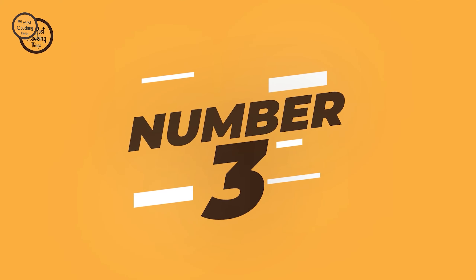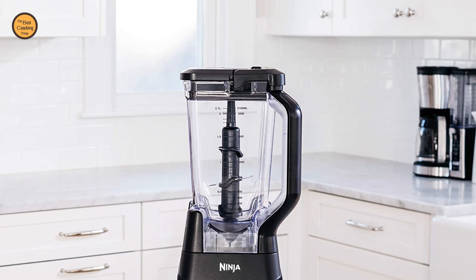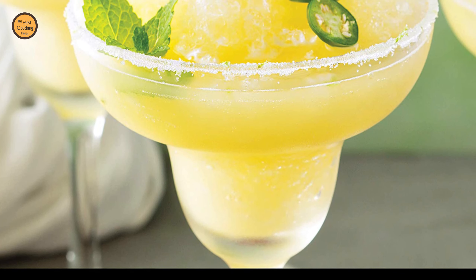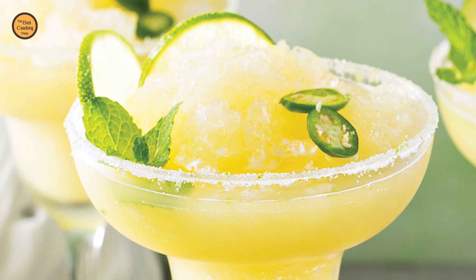Number 3: Ninja BN701 Professional Plus Blender. The Ninja Professional Plus Blender with Auto-IQ features a new modern design. Its Ninja Total Crushing Blades give you perfectly crushed ice for your smoothies and frozen drinks with 1400 peak watts of professional power.